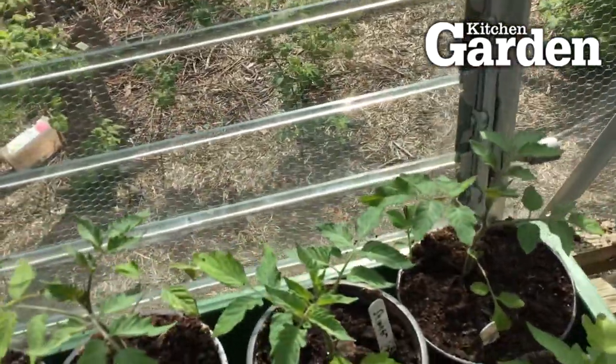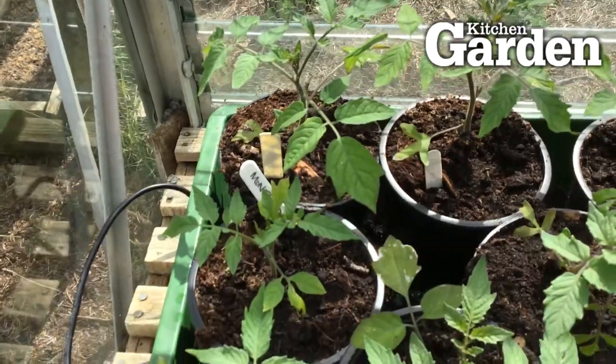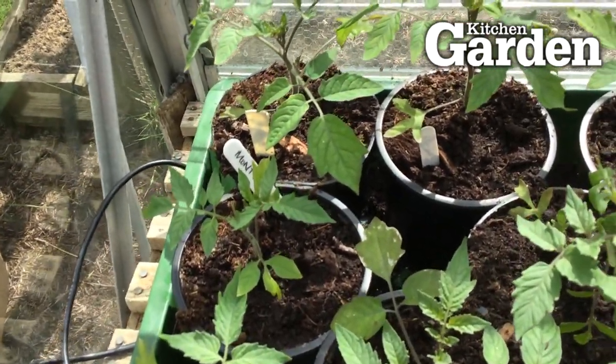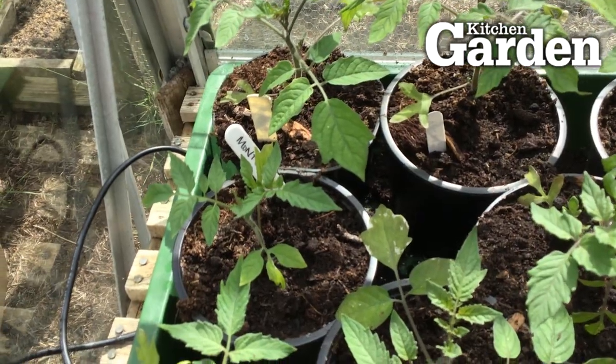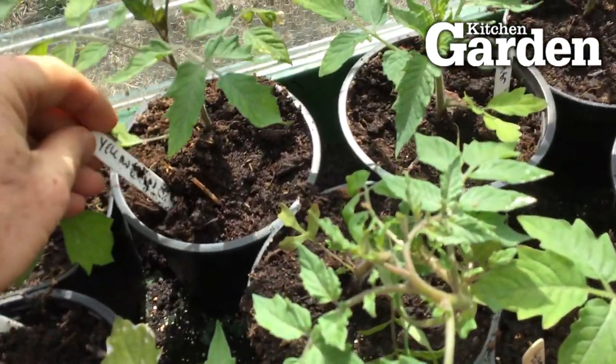We've got some interesting varieties — we've got Montella, which I grow every year. It's a kind of red plum cherry bush variety. I like it because it just produces loads and loads of fruit. Great plant if you want lots of tomatoes.